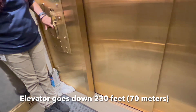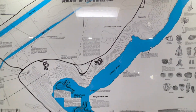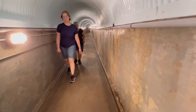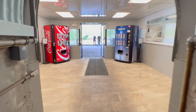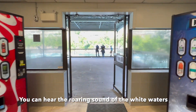You will take this elevator to go down 230 feet underground, and then afterward you would walk through this 240-foot tunnel. Before the end of the tunnel you will already hear the roaring sound of the white water.